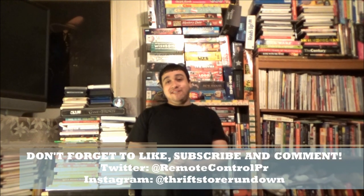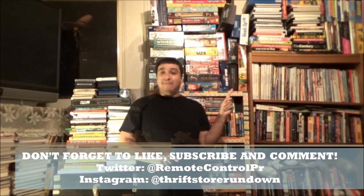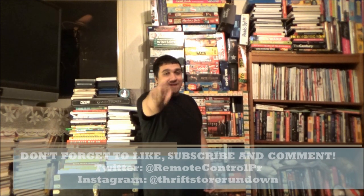Thanks for watching TSR. To see another awesome review like this one, click here. And if you want to become a Hollywood bargain hunter, click here to subscribe. I'll catch you on the thrift side. Bye-bye.